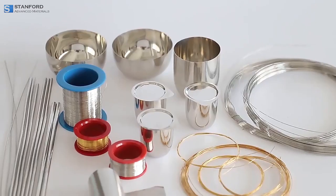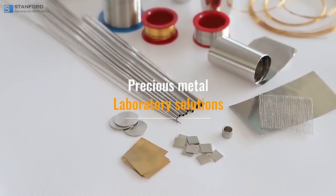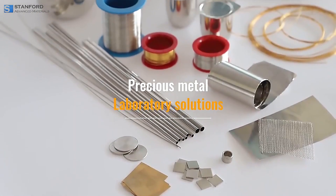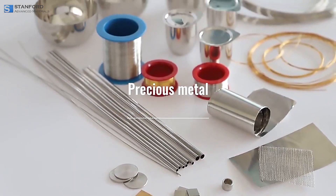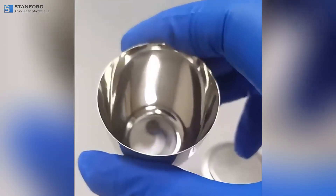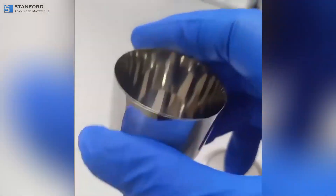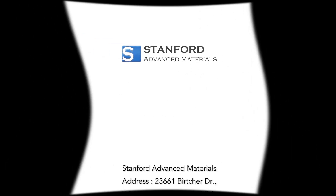From laboratories to industrial plants, precious metal crucibles are essential for many high-temperature processes, combining durability, precision, and innovation. For more information, please visit www.sawmaterials.com — explore the possibilities with precious metal crucibles and let innovation take shape.